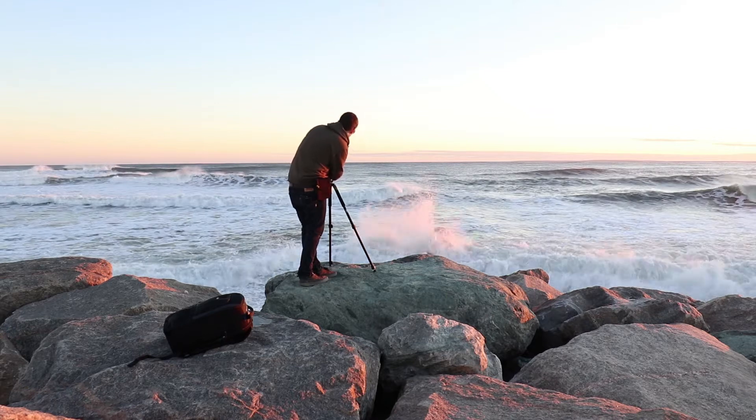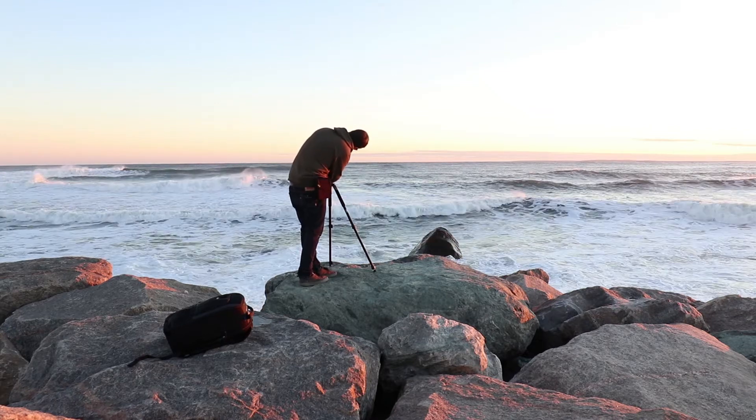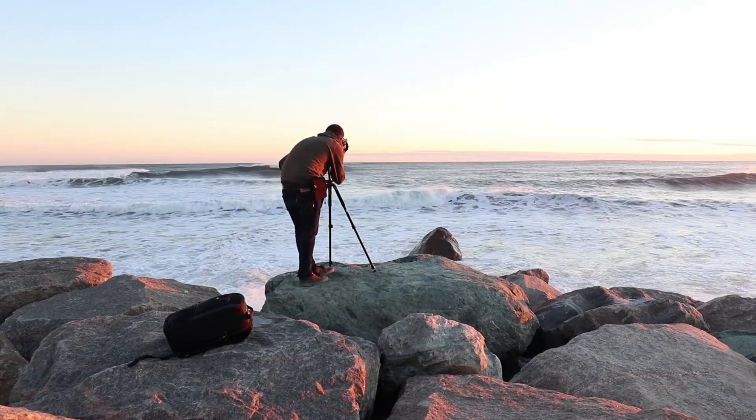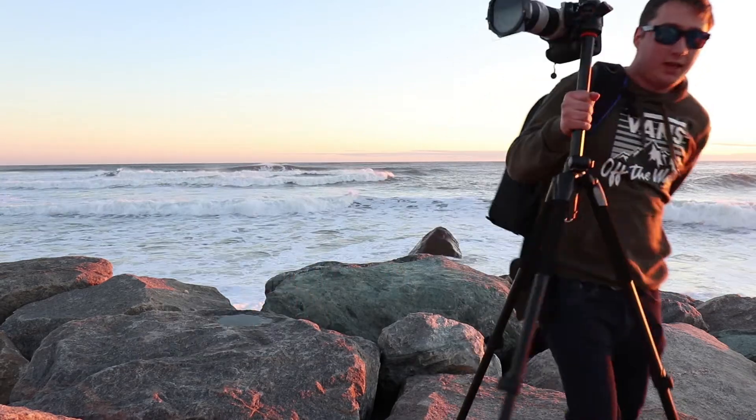Let me try to do a faster exposure. Nah, nope. Alright, probably going to head back down that way. We'll call it another day.